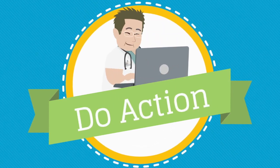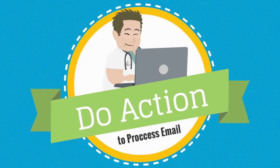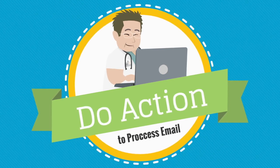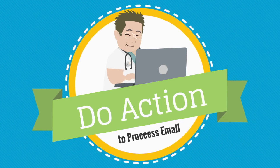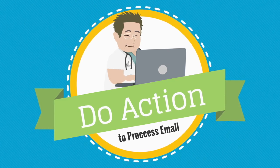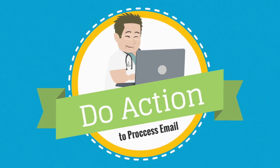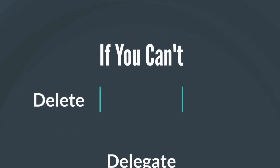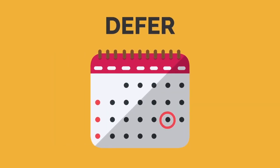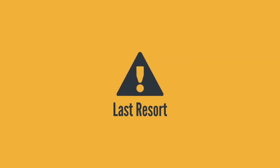If you can't delete an email or delegate it, then the next step is to determine if you are able to do the action necessary to process that email. Doing the action may involve reading an email for content, responding to an email, or clicking on relevant links. If you have the time and resources to do the action that the email requires, then do it right away. If you encounter an email that you absolutely can't delete, delegate, or have enough time to do, then you will need to defer it to a later date and time. Deferring should absolutely be the last resort since it involves you looking at an email more than once.